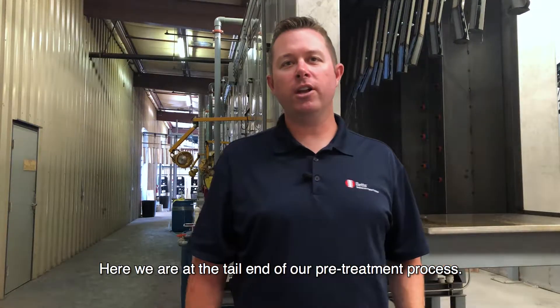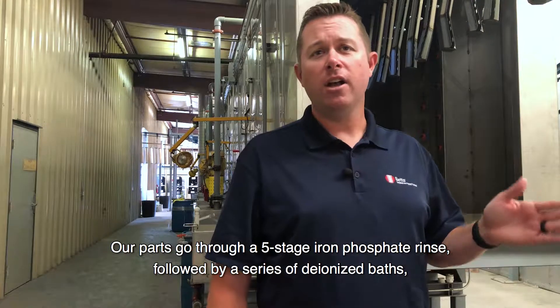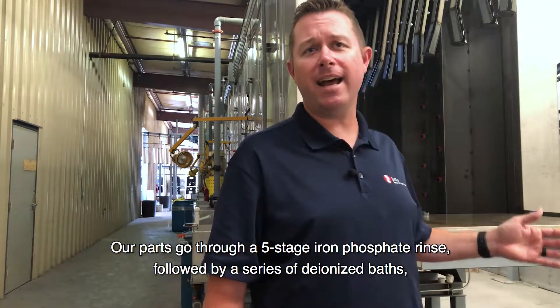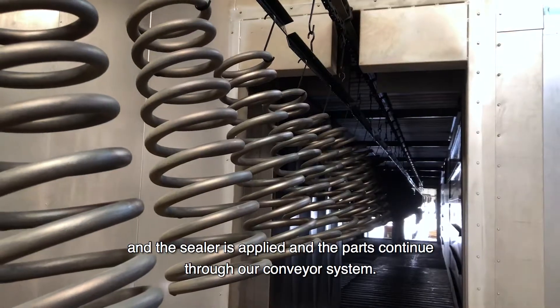Here we are at the tail end of our pre-treatment process. Our parts go through a five-stage iron phosphate rinse, followed by a series of deionized baths, and then a sealer is applied and the parts continue through our conveyor system.